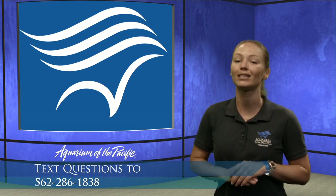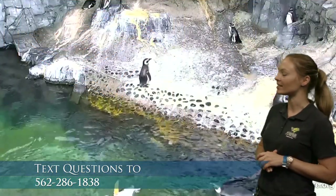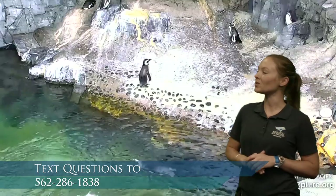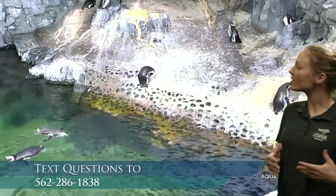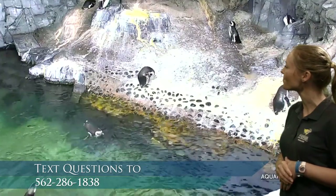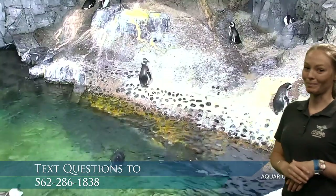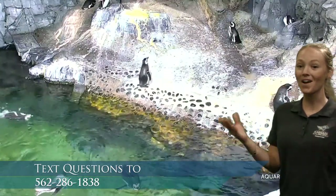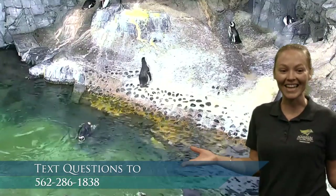Let's go ahead and see if we can spy anything on camera. Go ahead and make some observations. What do you see? Let's look for some colors. Let's look for some shapes. Do you spy anything? I spy some penguins. Was that what you were saying — penguins? Yes, exactly.